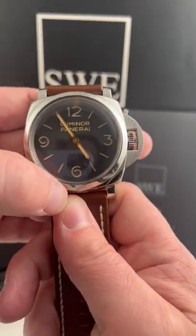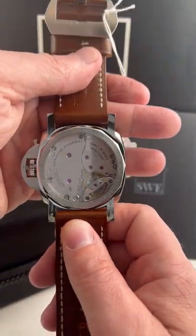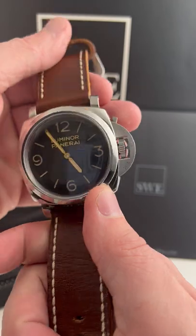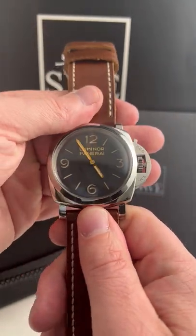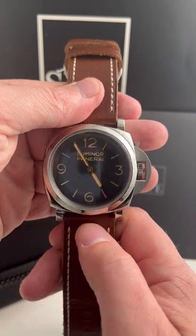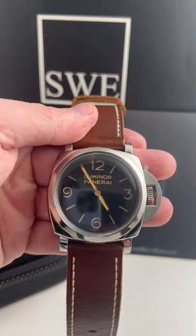If you want a big watch on your wrist that has a lot of military history, a lot of cool history, you need to give us a call. This is a manual wind watch from Panerai. It looks absolutely amazing — this thing will make you feel like you're Sylvester Stallone in Rambo. So go to SwissWatchExpo.com or give me a call.